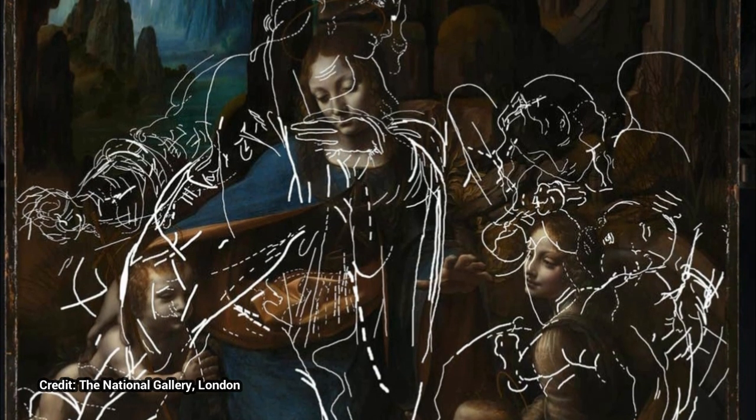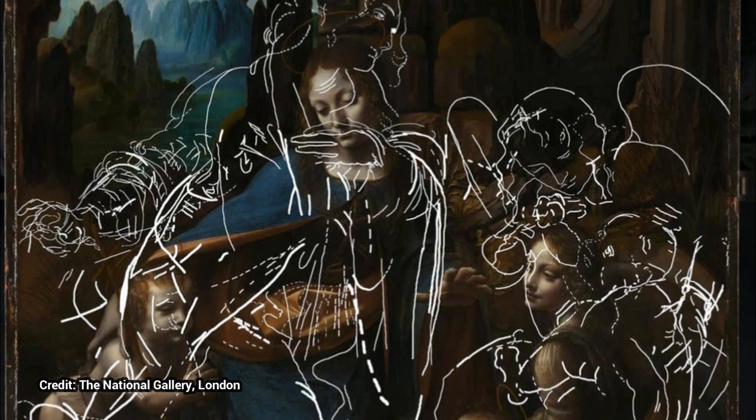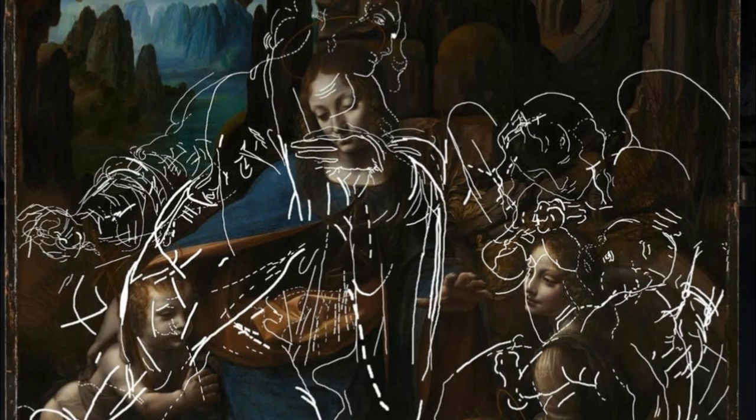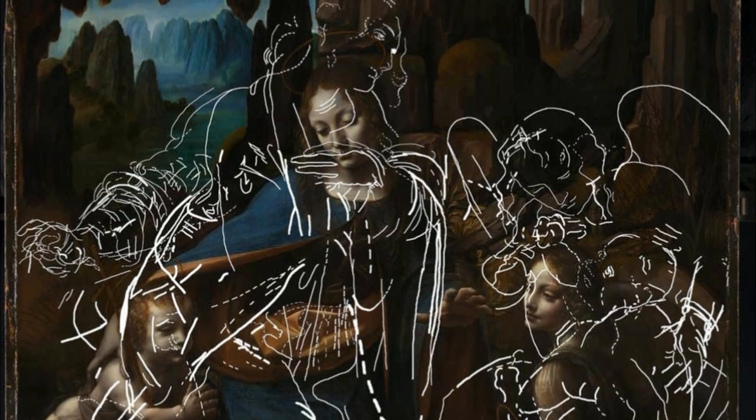High-resolution photos taken during the research show handprints created by someone — either Leonardo, or an assistant — using their fingers to pat down a layer of paint and smoothing over the cheek of the Virgin Mary.